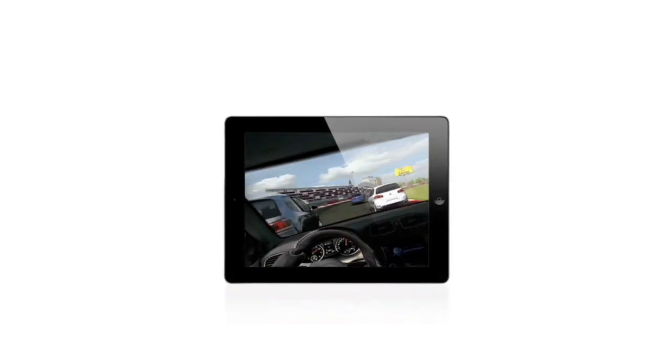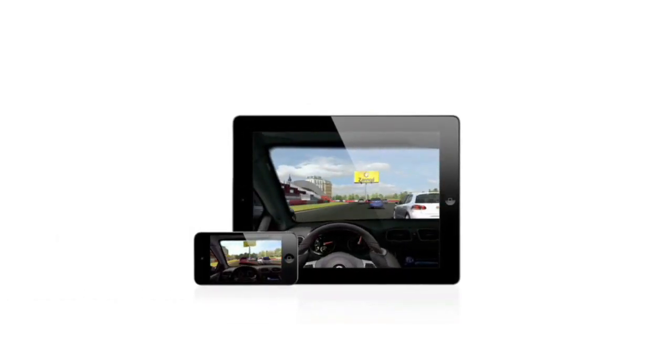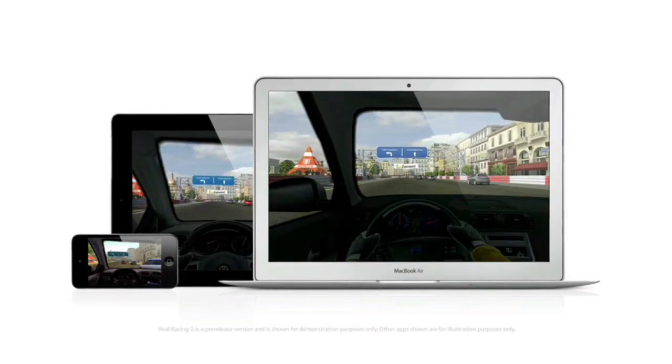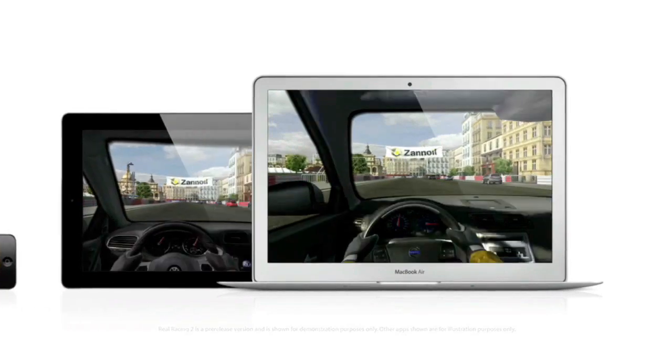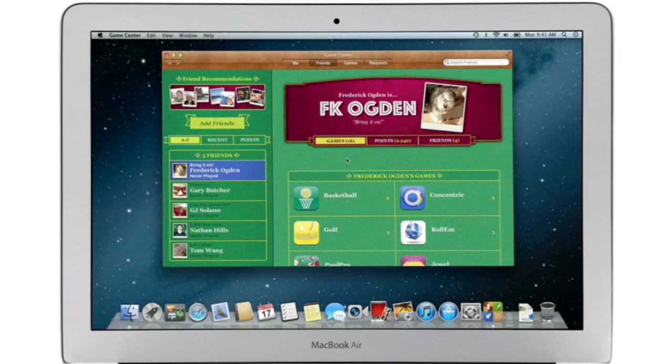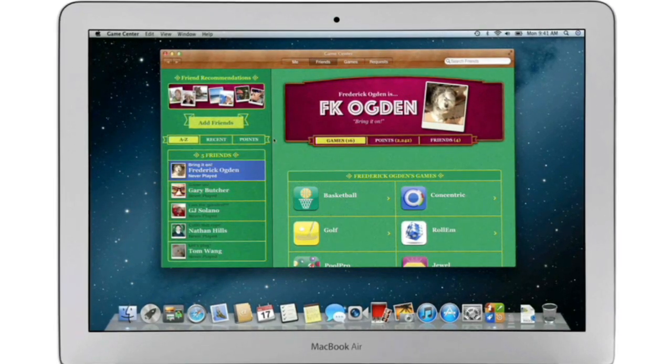Game Center expanded the world of social gaming by connecting millions of users on iPhone, iPad, and iPod Touch. Now Game Center is coming to the Mac, so you can play head-to-head and turn-based games between your Mac and an iOS device. Game Center shows you the games your friends are playing and recommends new games you might like.